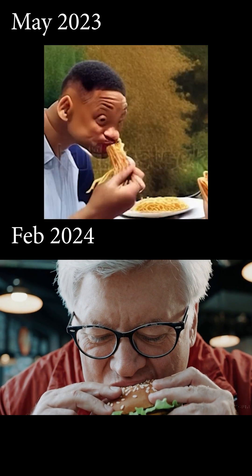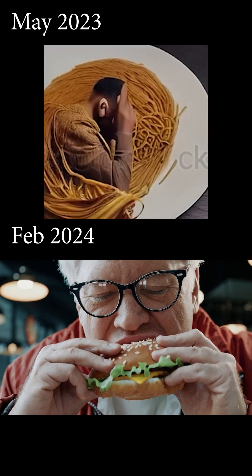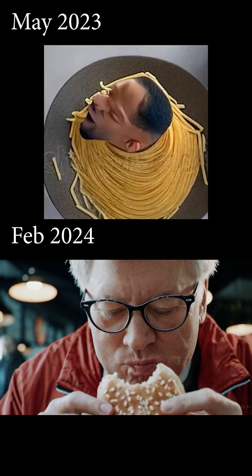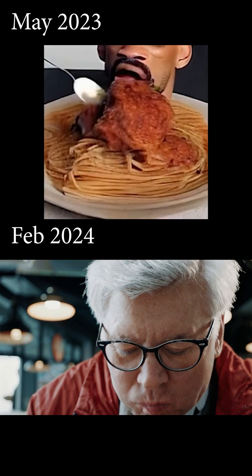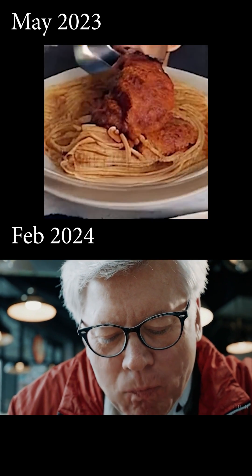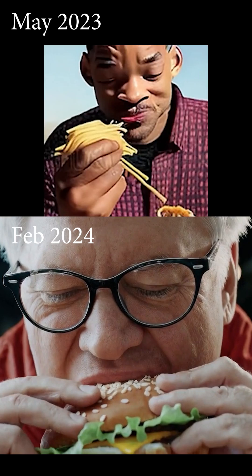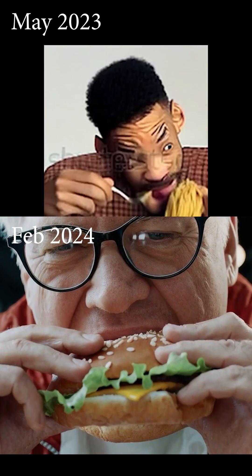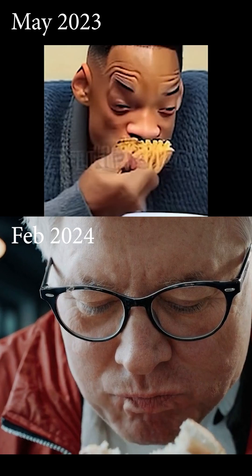These two are AI-generated videos. The difference is less than a year, as you can see. The first one was generated in May 2023, and the second one was generated in February 2024. The one at the bottom was created by OpenAI's new tool, Sora, and it is amazing. Look at the details — the bite, the anatomy, the five fingers. It all looks great.